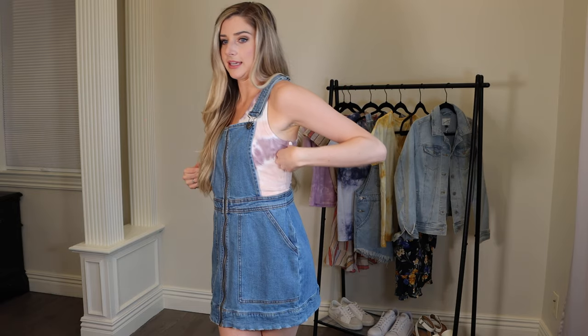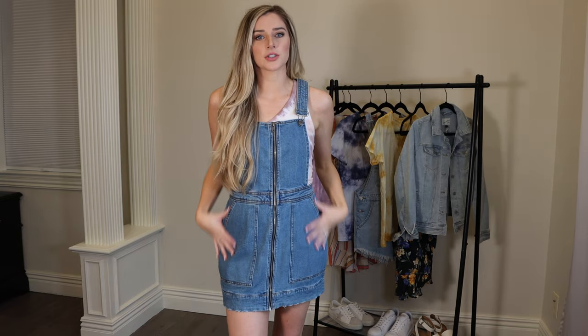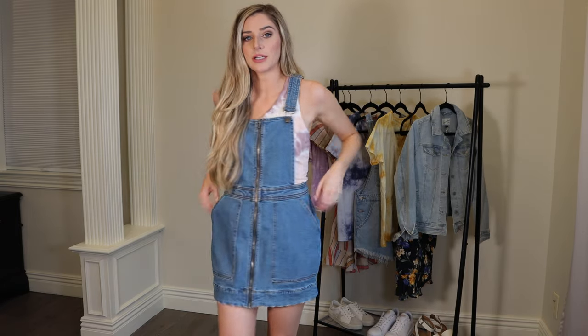You can pair this jumper with basically any top underneath. You could go with a long sleeve to transition it into spring from winter, or wear it with a one-shouldered top, a tube top, or a tank top for those warm summer months. It's such a versatile piece. It was $28 from Target.